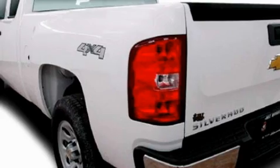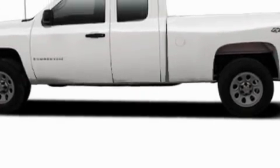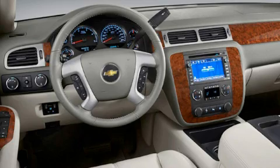Its top features include air conditioning with automatic climate control, a 6-speaker audio system, XM satellite radio, a low tire pressure indicator, traction control and stability control systems — and it's easy to see why this vehicle is an excellent choice.